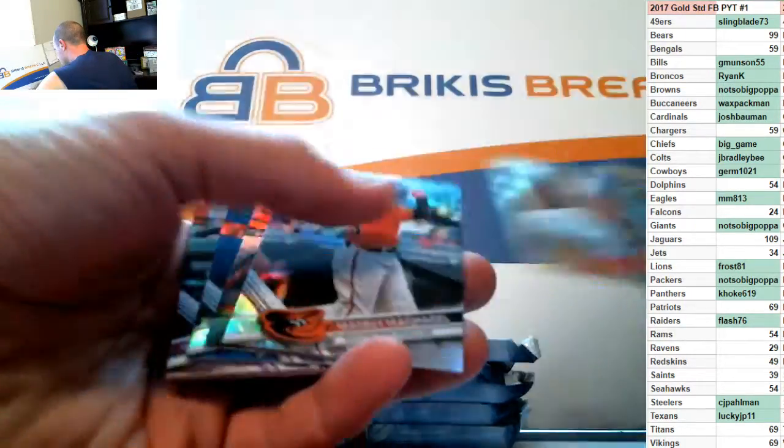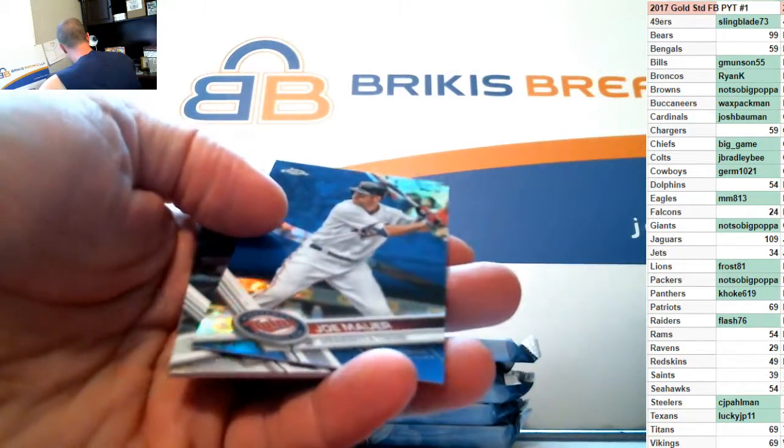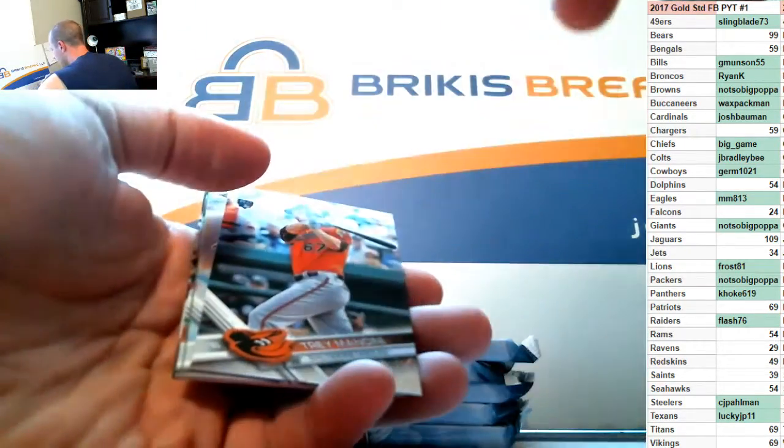Steven Piscotty on the '87, Machado insert, Mazzaro, and Joe Mauer on the blue — that's out of 150.